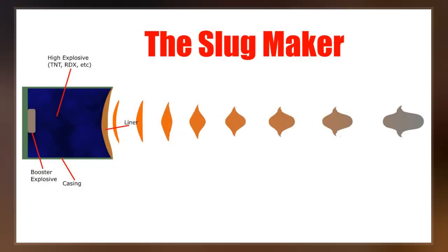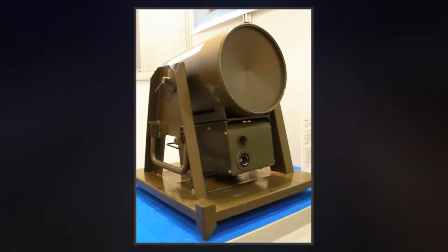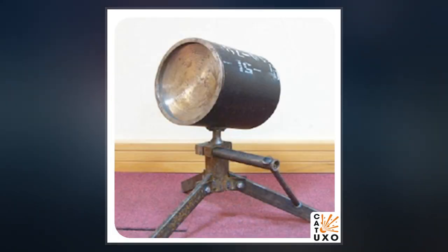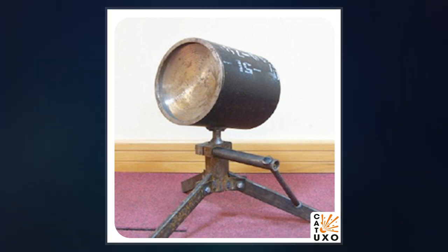As the name suggests, the effect of the explosive charge is to deform a metal plate into a slug or rod shape and accelerate it toward a target. They were first developed as oil well perforators by American oil companies in the 1930s and were deployed as weapons in World War II.